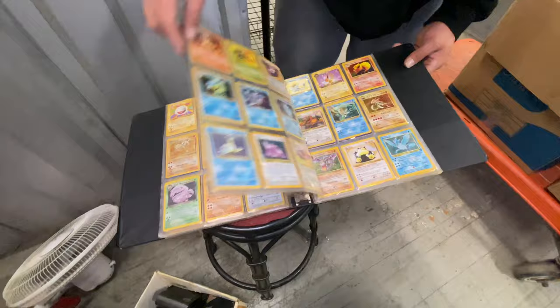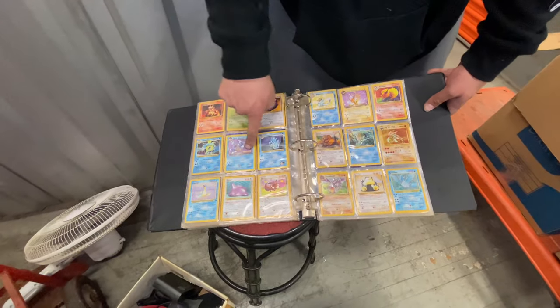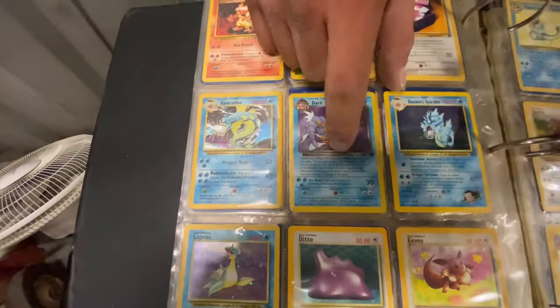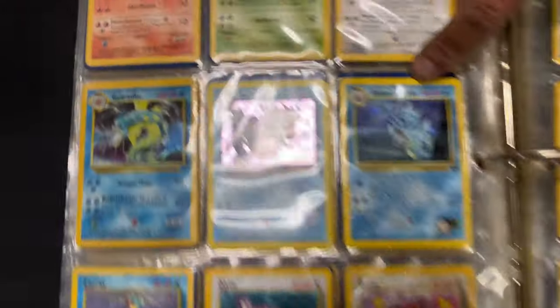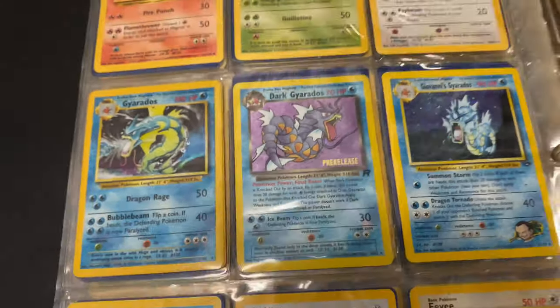Wow - this is the first movie Electabuzz card that came with the first Pokemon movie. Check that out. Oh my god, it keeps going. This is the pre-release dark Gyarados. Team Rocket dark Gyarados - original Gyarados. Guys, this is amazing. Giovanni's Gyarados. This whole book - I might have a thousand dollars in this book right now at least. Look - Articuno. I might have at least a thousand bucks, maybe even more.